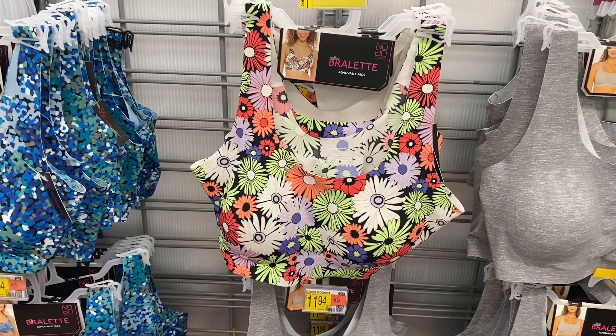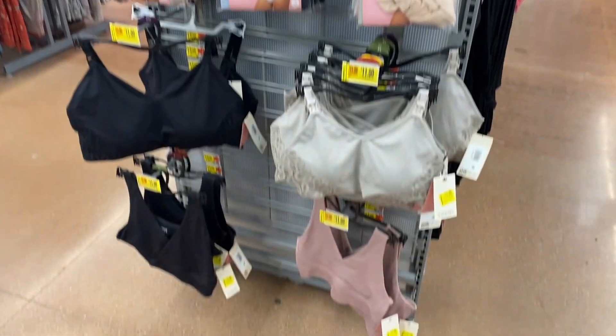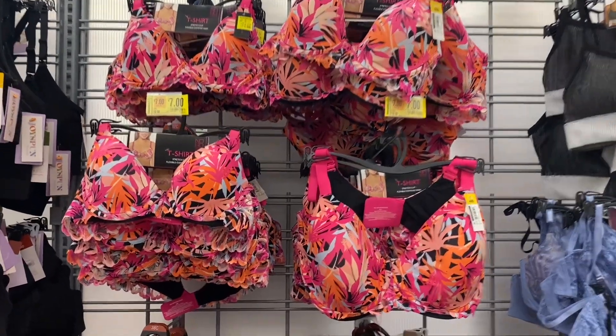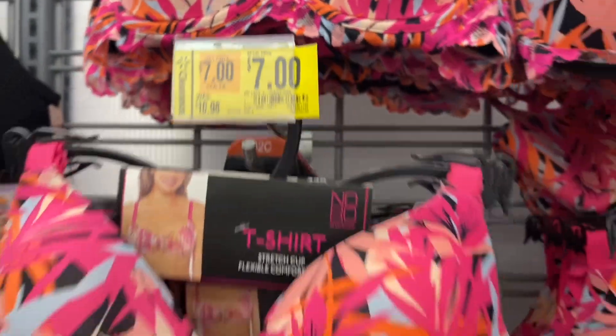They have this No Boundary bralette for eight dollars, and they even have maternity bras on clearance too — those are going for eleven dollars. These I've shown several times; there's so much more to go. They're seven dollars, just in case you never saw those videos.